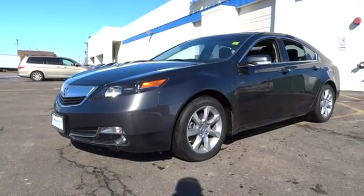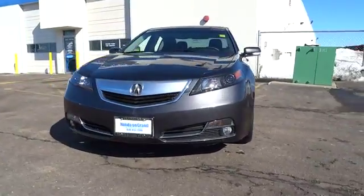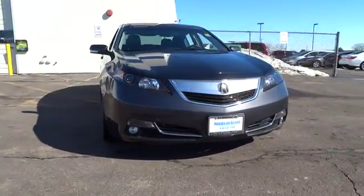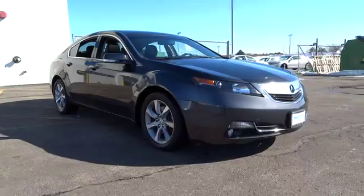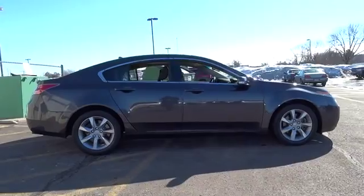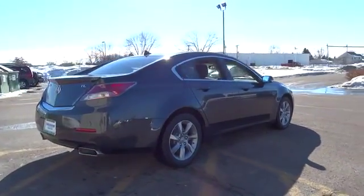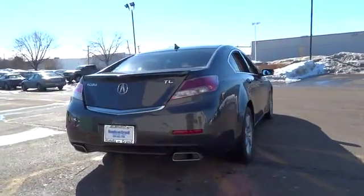2012 Acura TL. The Acura TL is a strong choice for people looking for a midsize luxury vehicle, offering a typically spacious Acura interior. This car is loaded with high-tech features and receives top scores in crash tests, and is priced below $25,000. This vehicle has less than 35,000 miles.